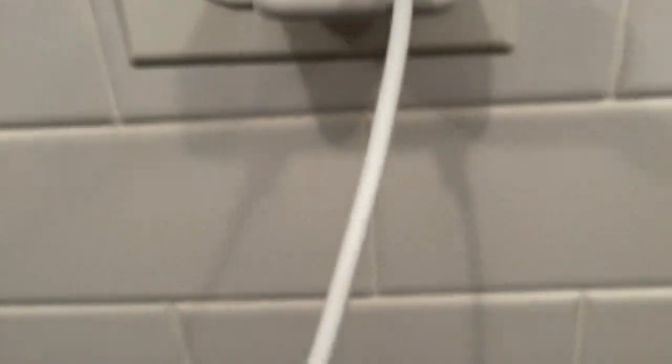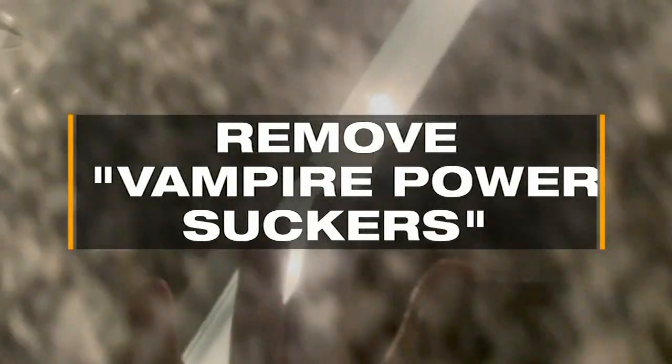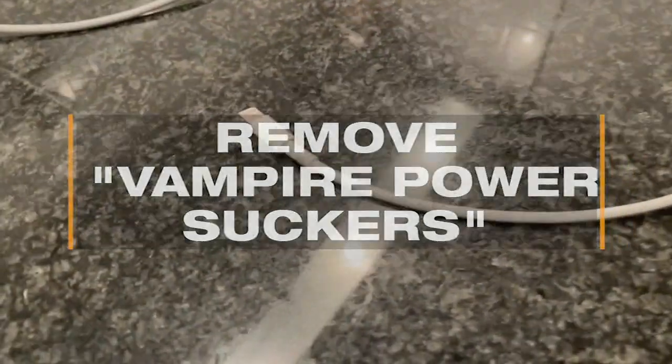Look for items plugged in that you aren't using, like unused phone chargers or appliances, then unplug those vampire power suckers.